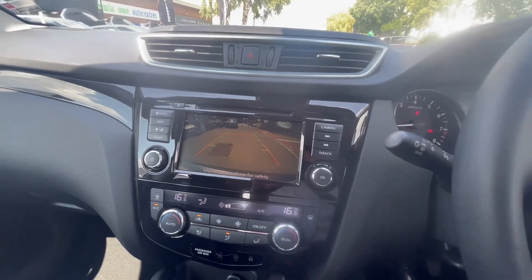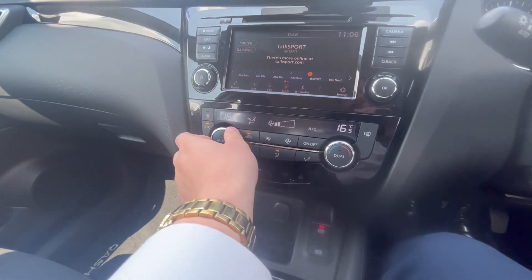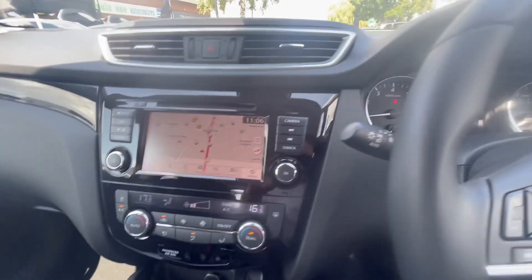There's a reversing camera, so when you put the car into reverse the camera comes up with predictive guidance. You also have dual climate control, so the temperature can be different on both sides. The car also comes with navigation, plus Apple CarPlay and Android Auto capabilities.